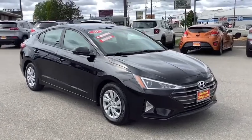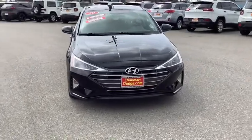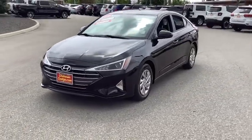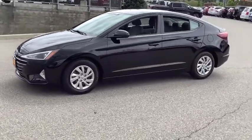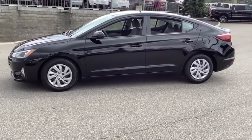Make a great choice today with the 2019 Hyundai Elantra. The Elantra boasts the most interior room in its class and gets an exceptional 35 mpg. With its luxurious standard features, the Elantra is an easy choice. This vehicle has less than 8,000 miles.